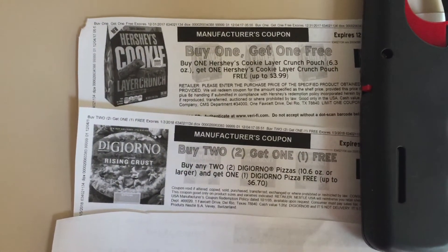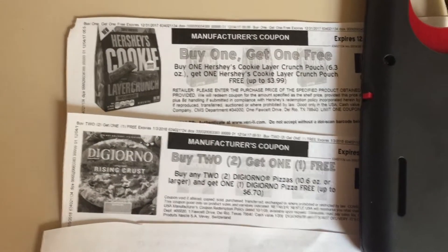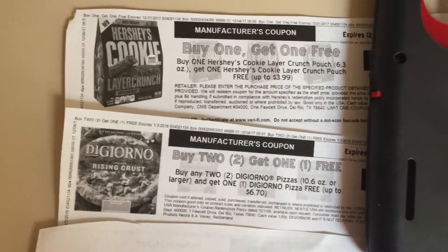Hey guys, this is MamaMade. I just wanted to give you a little heads up. You will want to print these coupons for this coming week's deals at Giant, Shop and at Martin's.